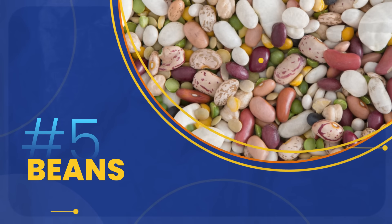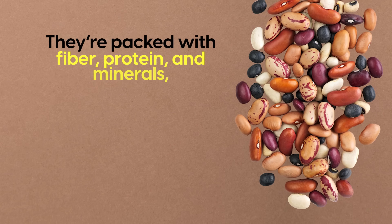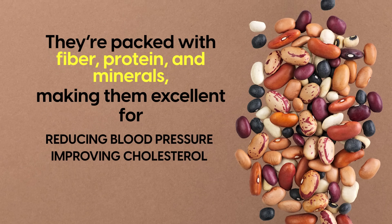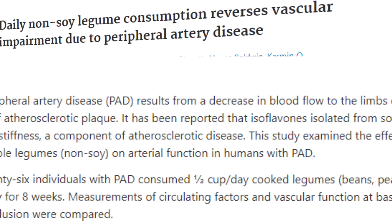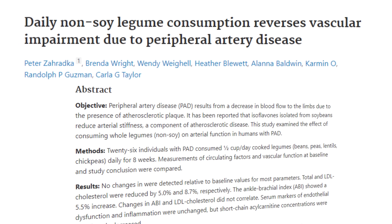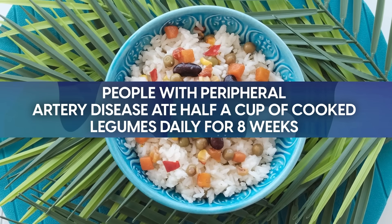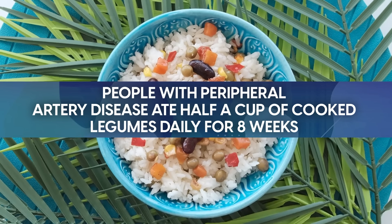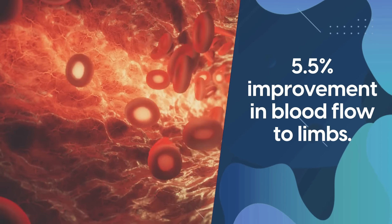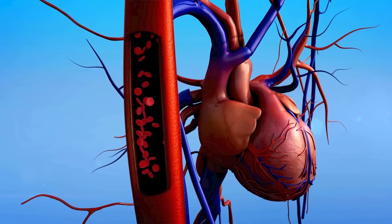At number five, we have beans. Beans are versatile, filling, and incredibly good for the heart. They're packed with fiber, protein, and minerals, making them excellent for reducing blood pressure, improving cholesterol, and decreasing inflammation. A study published in the journal Atherosclerosis found that consuming legumes actually reversed vascular impairment due to peripheral artery disease. In the trial, people with peripheral artery disease ate half a cup of cooked legumes daily for eight weeks, showing a 5.5% improvement in blood flow to limbs — a significant improvement in artery function.